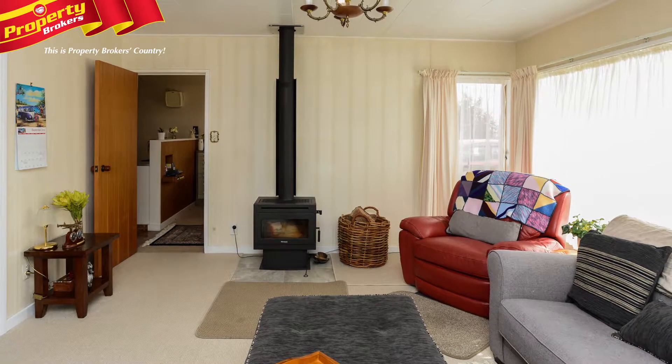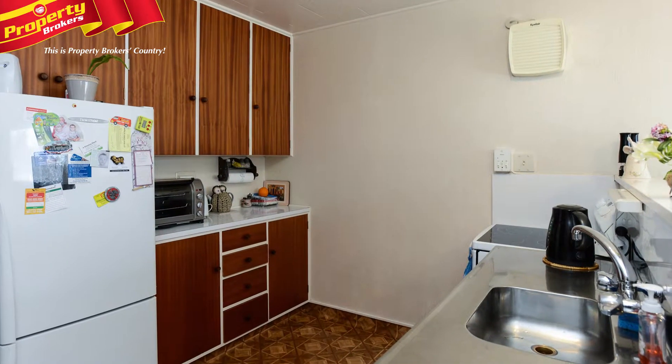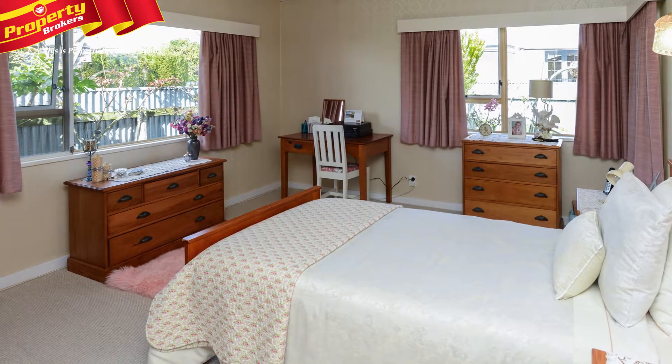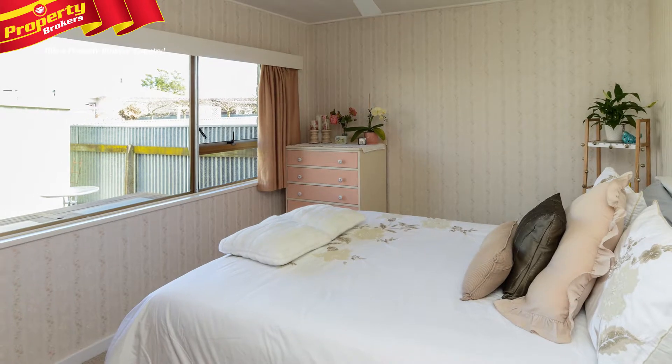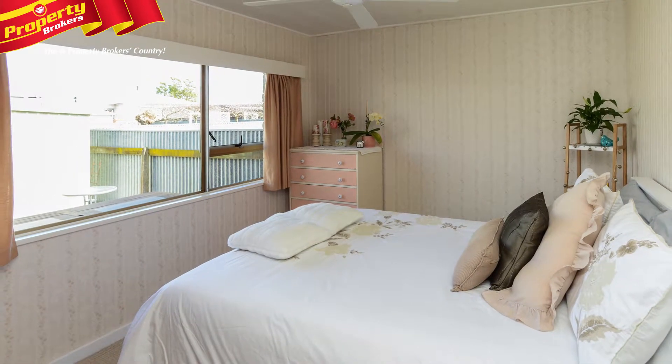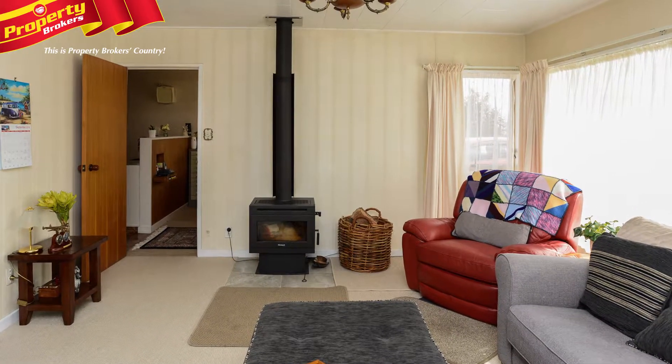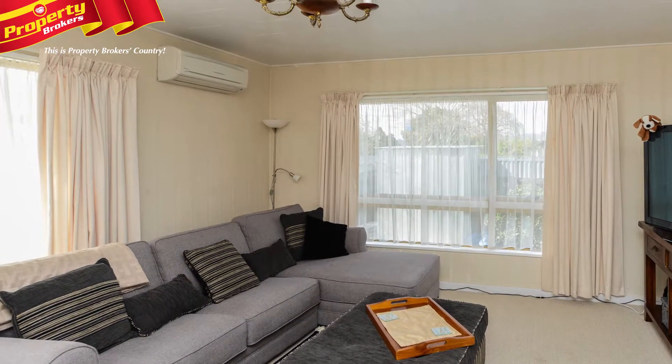The lounge is light and spacious while the kitchen and dining area is tidy and welcoming. Other features include great sized bedrooms, lots of storage including a separate laundry, several cupboards and even a walk-in pantry. New carpets plus drapes and heating that consists of a new compliant wood burner and heat pump.